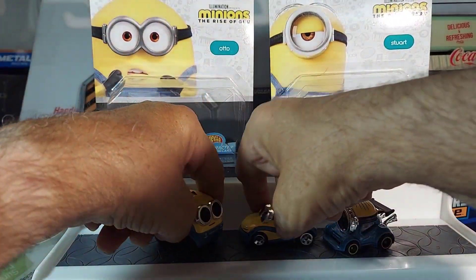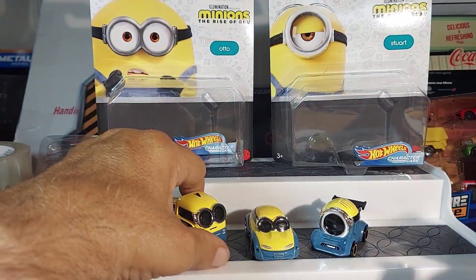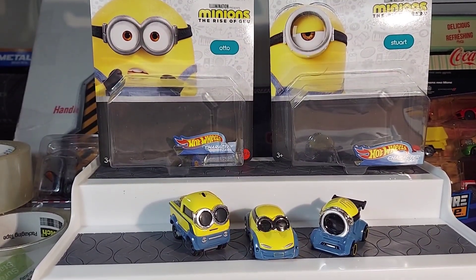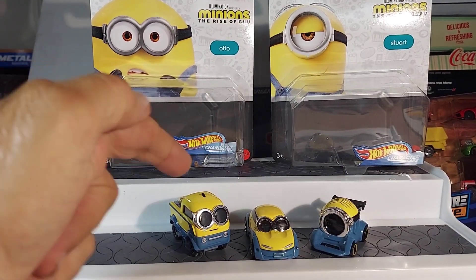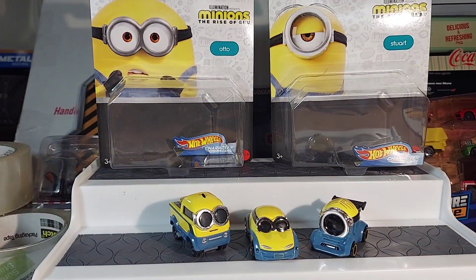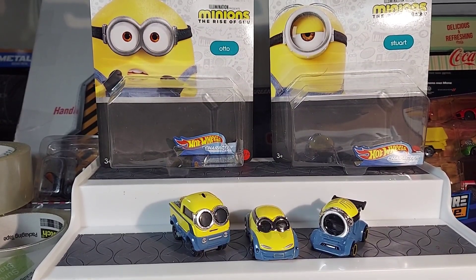Alright guys, what do you think of this stuff? Let's get a good shot of this. I'm liking the character cars — for aesthetics, for the videos, that's cool. So we have Bob, Otto, and Stuart cars. I'm going to try to get the other ones and see what happens. My favorite is the truck, and I'm dying to know if one of you guys knows what the gold thing is — maybe it's money, I don't know. Thanks for watching, please subscribe, let me know if you like this stuff — or should I go back to hot rods?